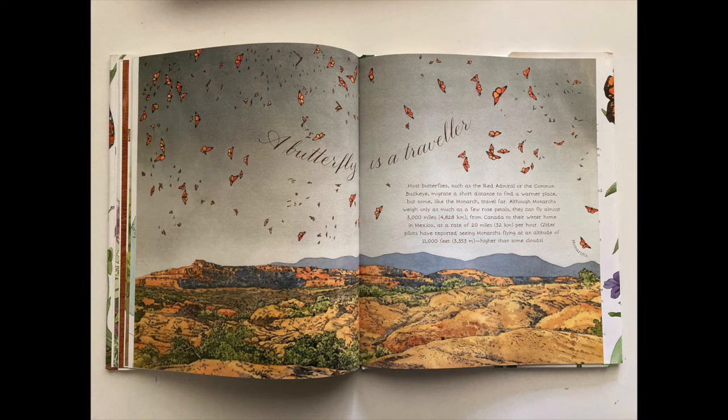A butterfly is a traveler. Most butterflies, such as the red admiral or the common buckeye, migrate a short distance to find a warmer place. But some, like the monarch, travel far. Although monarchs weigh only as much as a few rose petals, they can fly almost 3,000 miles, 4,828 kilometers, from Canada to their winter home in Mexico, at a rate of 20 miles or 32 kilometers per hour. Glider pilots have reported seeing monarchs flying at an altitude of 11,000 feet, 3,353 meters — higher than some clouds.